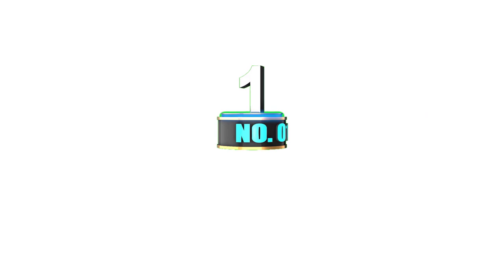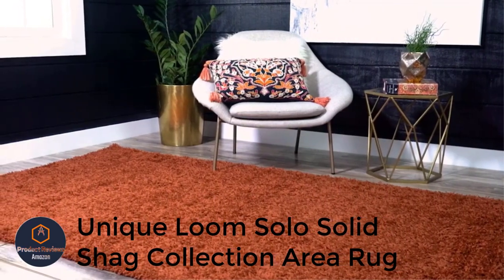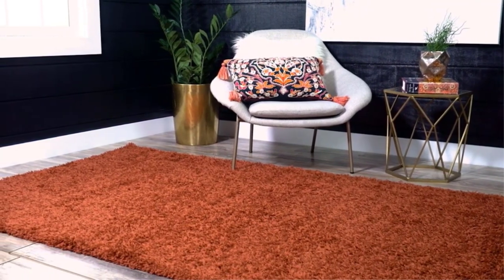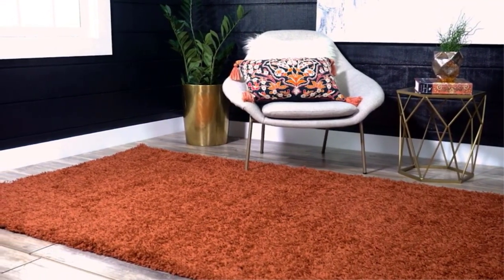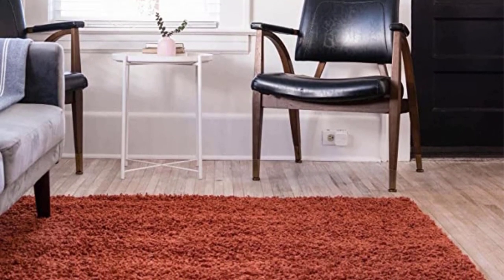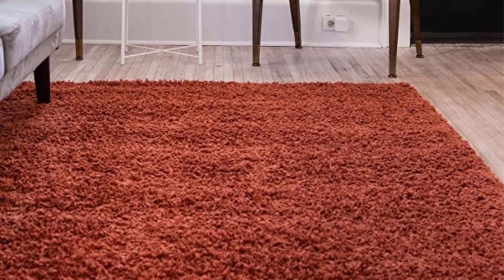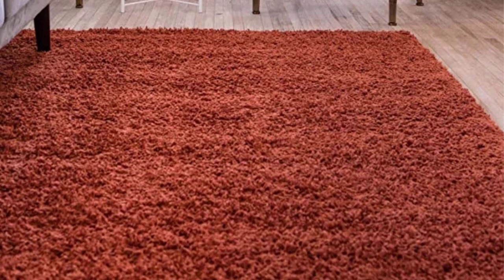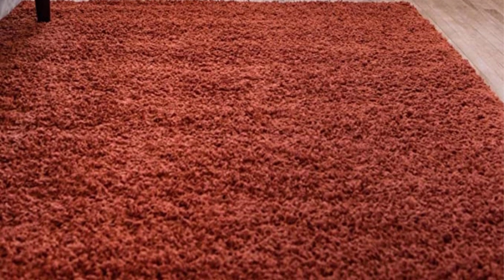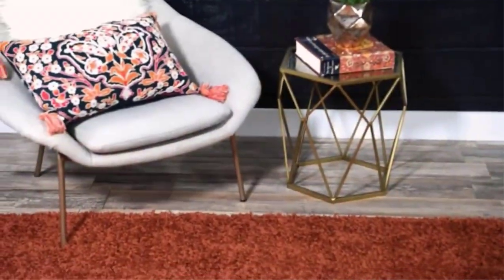Number 1: Unique Loom Solo Solid Shag Collection Rug. If affordable comfort is your top priority, the Unique Loom Solo Solid Shag Collection Rug is the best bedroom rug to consider. It comes in more than 20 colors with a long list of sizes, making it a sure bet to fit any style in any space. Its polypropylene fibers make it stain-resistant and easy to clean with simple spot cleaning and a regular vacuum. If you care for it properly, its weave won't shed fibers, and you'll be able to enjoy the high-pile's plush and cozy texture under your feet every morning for years.